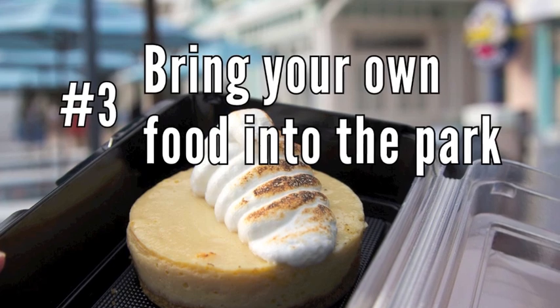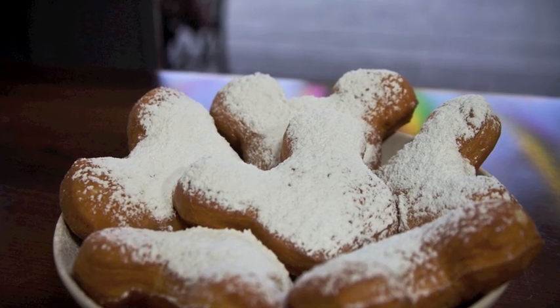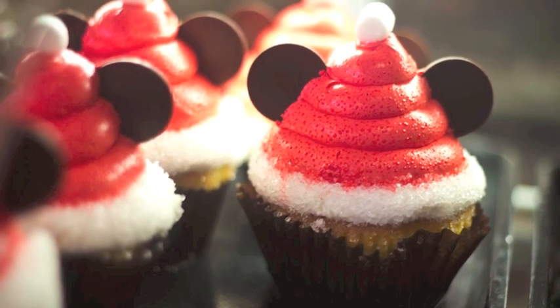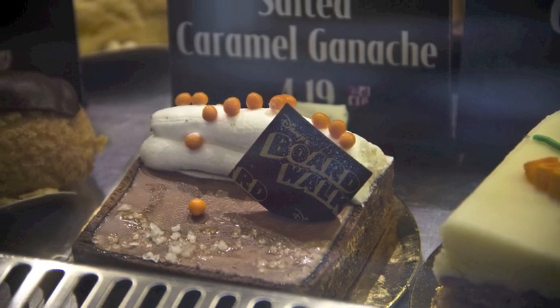Number 3: Bring your own food in the park. I know we all love to snack on Mickey ice cream bars, but you can bring your own food into Disney, and this will save you a ton of money. Even if you're just bringing snacks so that you don't go overboard on the churros.